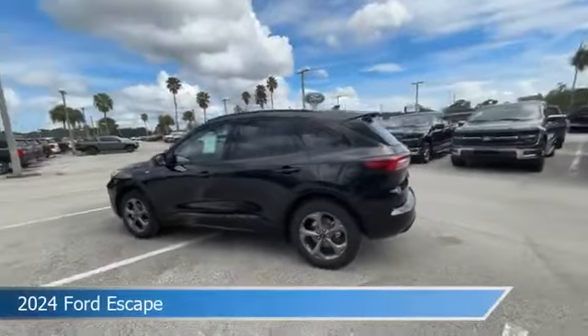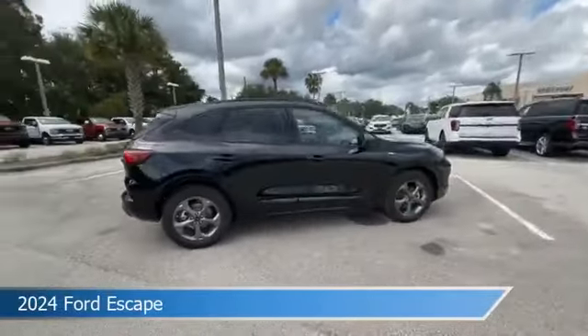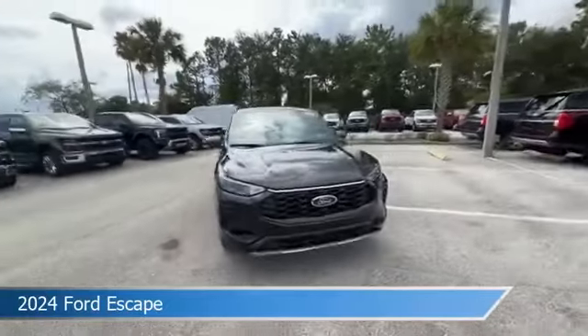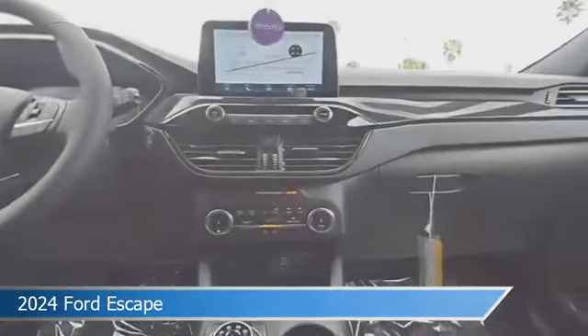Take a look at this 2024 Ford Escape. Equipped with the automatic transmission in agate black metallic, this car comes with some great features including automatic emergency braking, power driver seat, backup camera, blind spot monitor and more. Come in and check it out today.